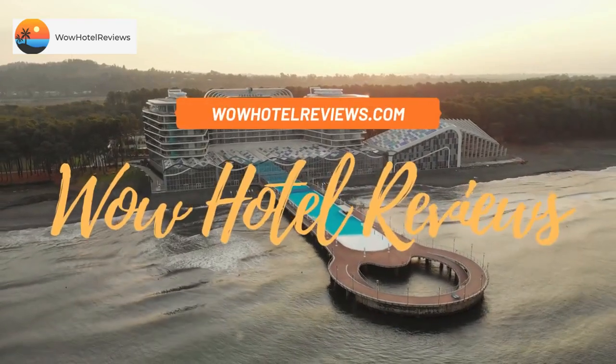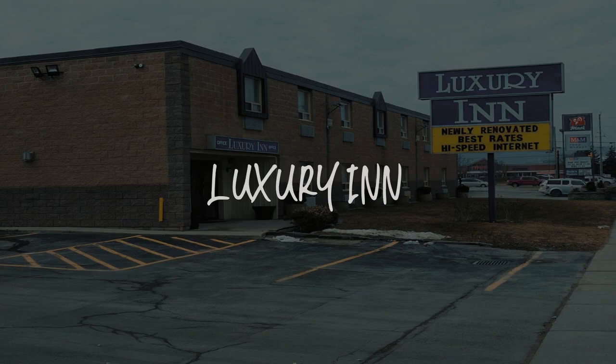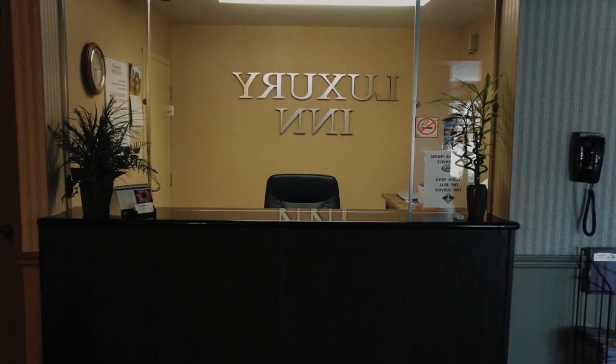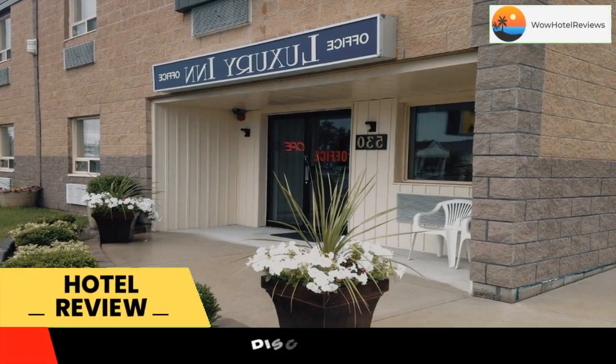Hello guys. Welcome to Canada Hotel Explorer. Today I am reviewing Luxury Inn. It's a two-star hotel. Please use our booking.com link in the description to book the hotel and get good pricing.